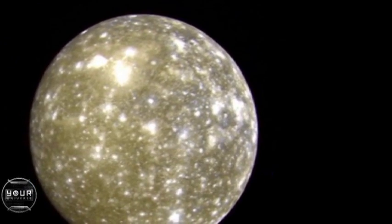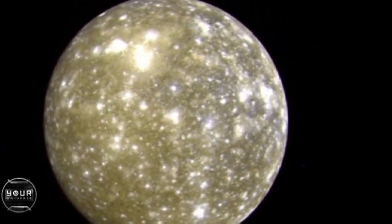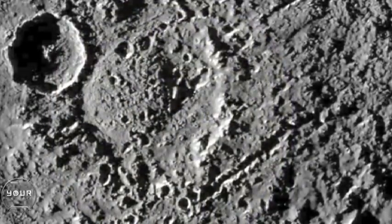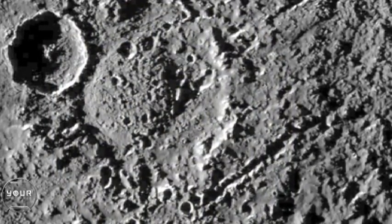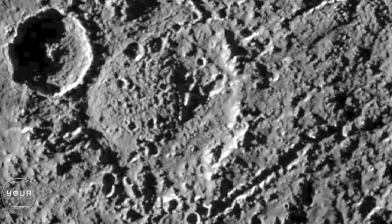The outermost of the four large moons, Callisto, we originally thought was a cold, dead, heavily cratered world, and indeed its surface is just covered like the aftermath of a bombing raid with craters.